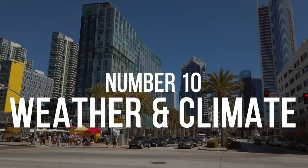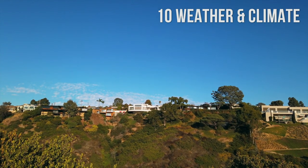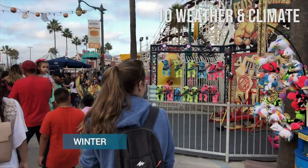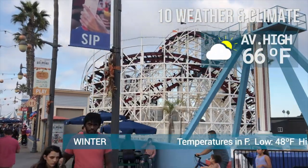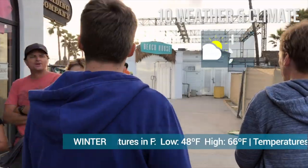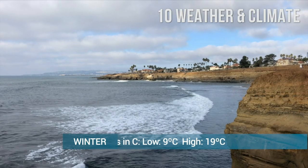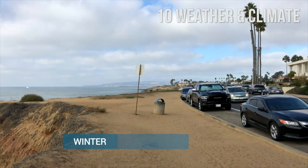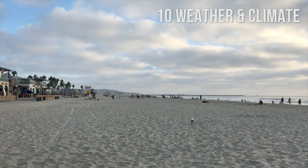Number 10: Weather and Climate. San Diego has a Mediterranean climate, with consistent weather throughout the year, with little to no extreme weather or rainfall. Temperatures in the winter are generally mild, ranging between 48 and 66 degrees Fahrenheit, or 9 and 19 degrees Celsius. There is not a lot of rain, except during El Niño, which produces rainfall and storms. The coldest month is January, with an average of 42 degrees Fahrenheit, or 6 degrees Celsius.